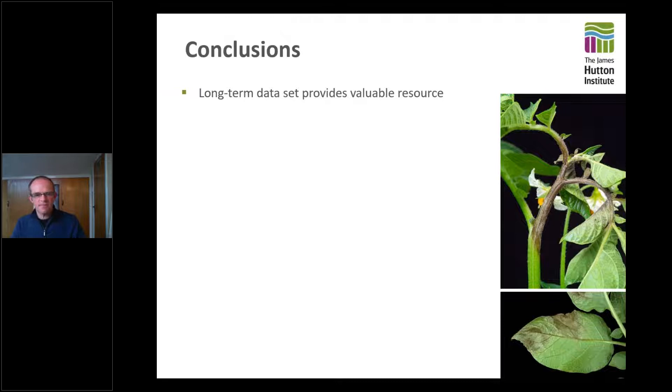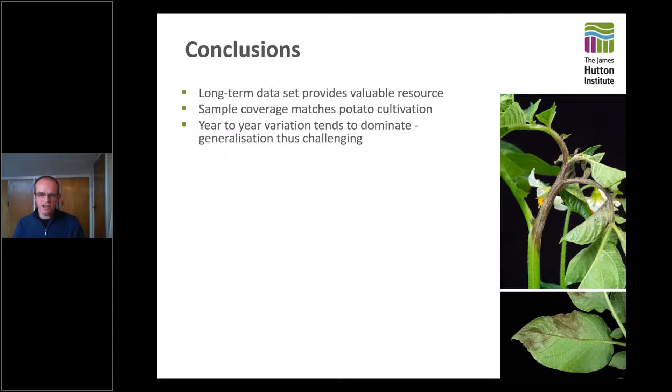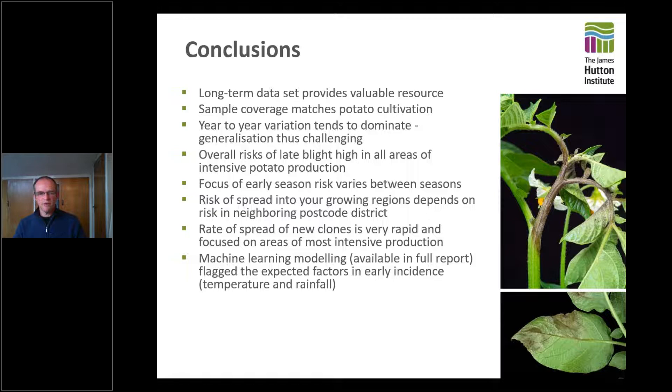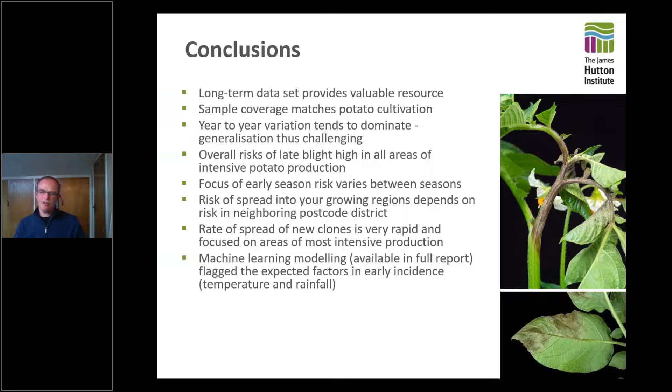Key points: the long-term dataset is proving a useful resource and we haven't finished exhausting it yet — there are other things we can still mine, including comparisons at European scale. The coverage of samples is matching potato cultivation. It is slightly confounded by year-to-year variation, which tends to dominate and makes it challenging to generalize. Risks of late blight are high in all areas of intensive potato production. The focus of early season risks varies between seasons, so we always need to keep an eye on blight tools like Blight Spy and keep sending samples in. The rate of spread of new clones is very rapid and focused on areas of most intense production.